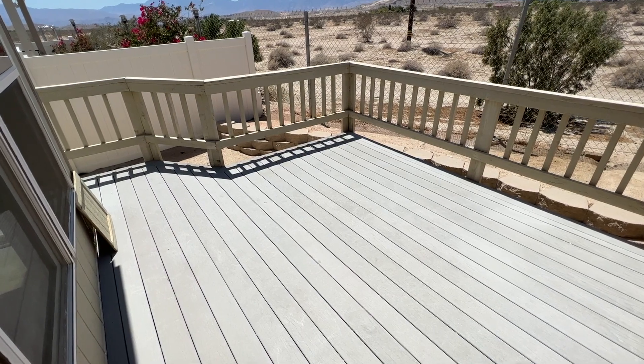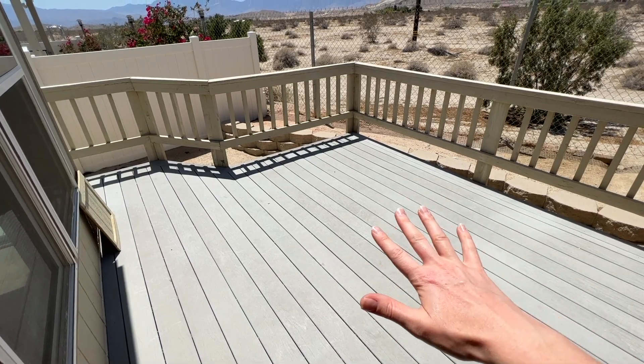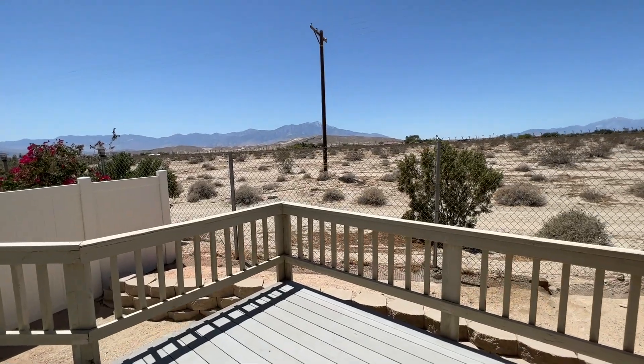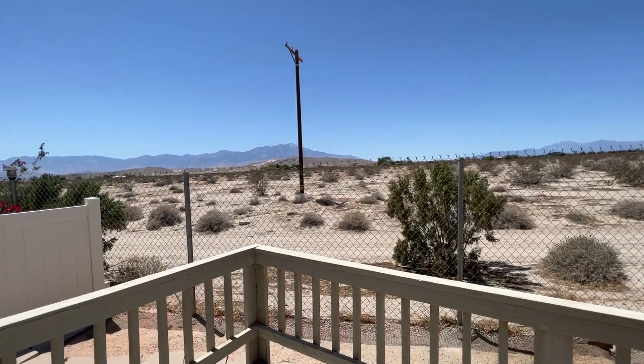This back patio area is definitely my favorite part of this home. There's nice space back here for a seating area, maybe a grill as well. If you look up, you've got this gorgeous view of Mount San Jacinto right over there — the sun sets over there every night and we get some gorgeous colors some nights.